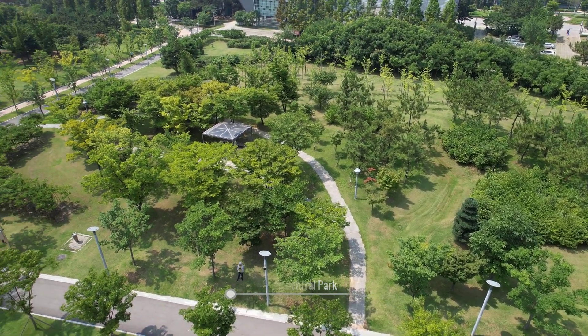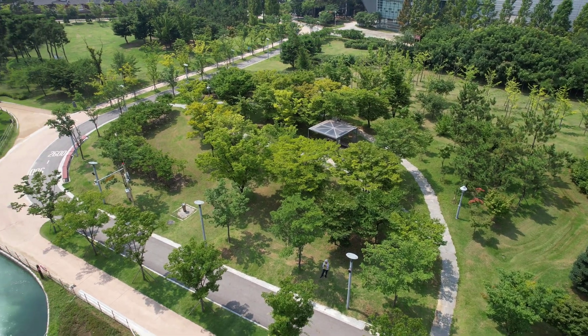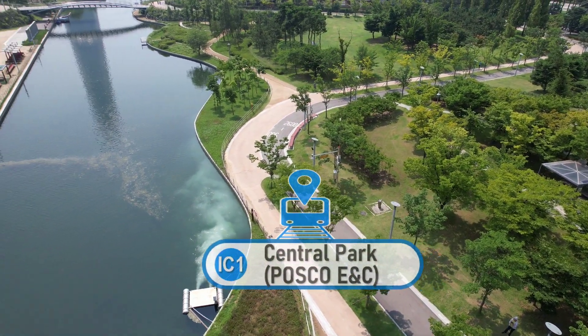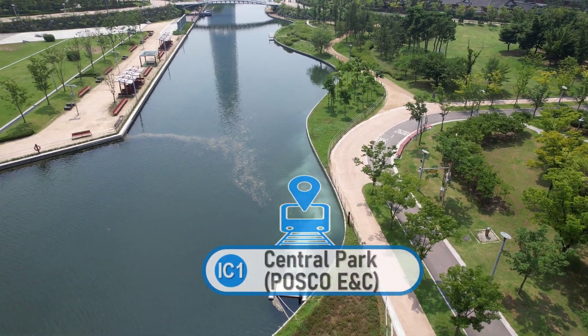This is Songdo Central Park. It is in the heart of Songdo. Take Incheon subway line 1 to Central Park subway station to get to the park.